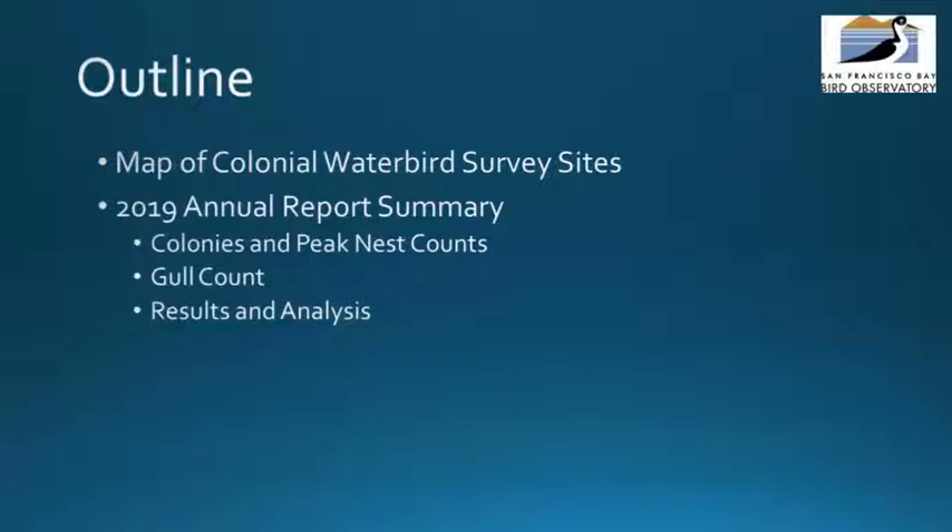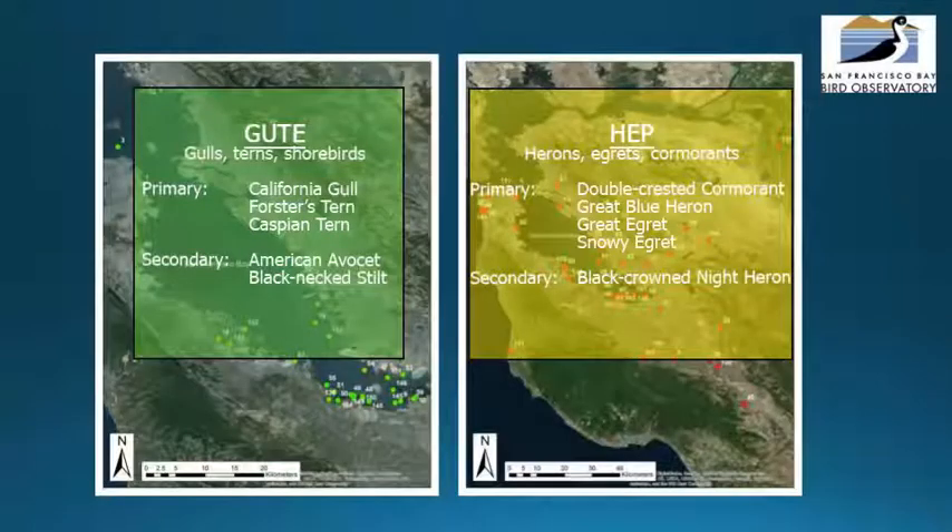These data were collected by 84 volunteers and SFBBO staff and interns. Our study area encompasses colonies within the counties of Santa Clara, San Mateo, Alameda, Contra Costa, and San Joaquin.